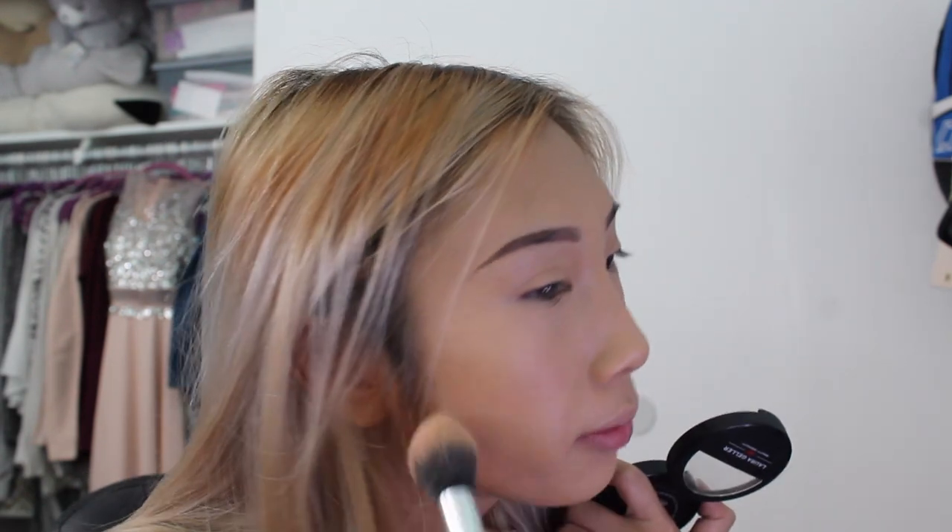The next thing I grab is my Laura Geller blush — I just found this and started using it. Next question: favorite piece of clothing. I like mom jeans the most — they're very cute, very trendy. Oh my god, I used too much blush. Whatever — soft girl today, just kidding.